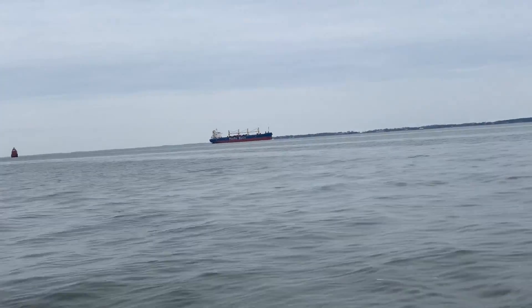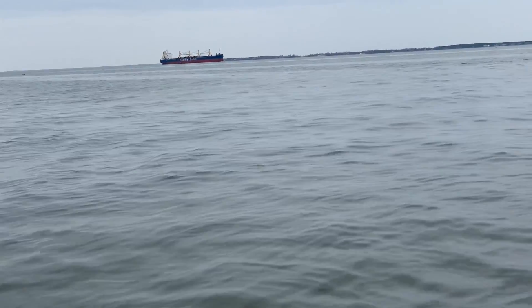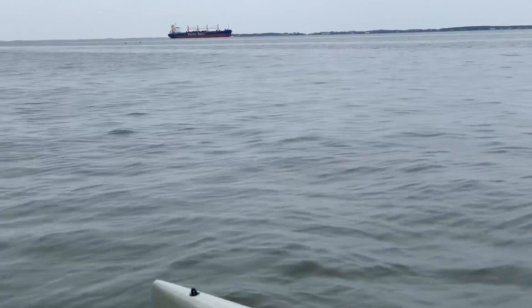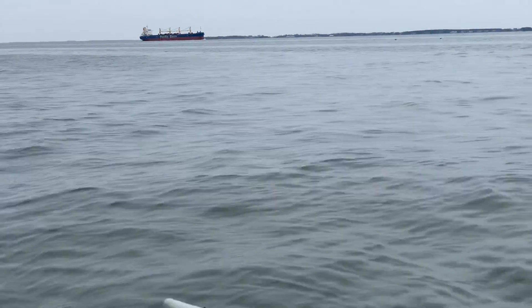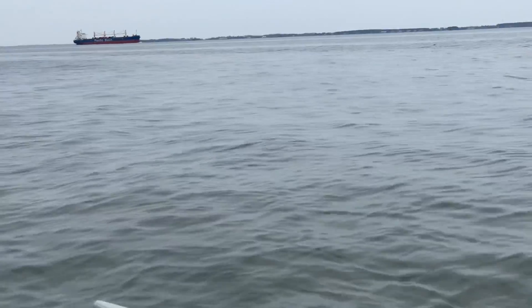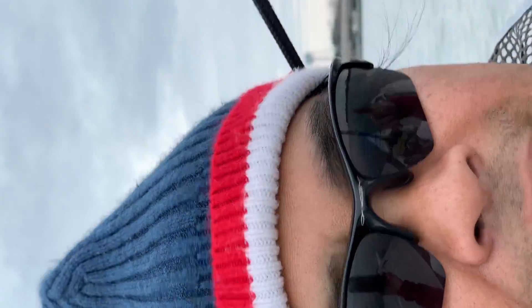Right there, the ship's still passing by — Pacific Basin, looks like a cargo ship. Alright, see ya.